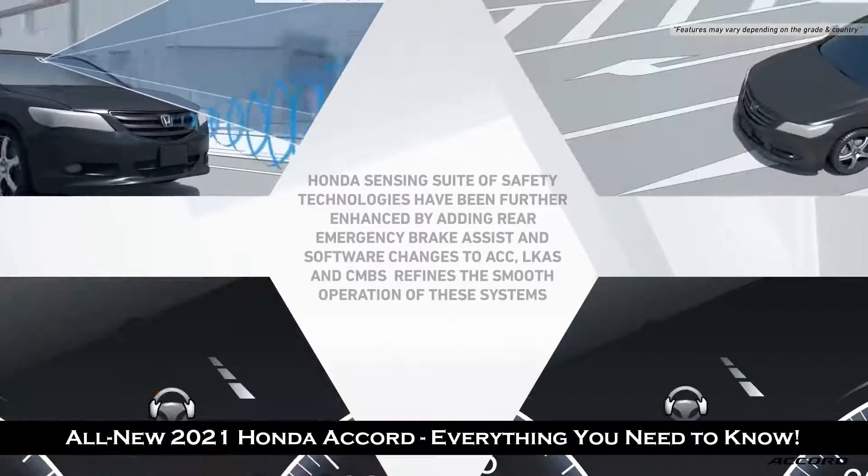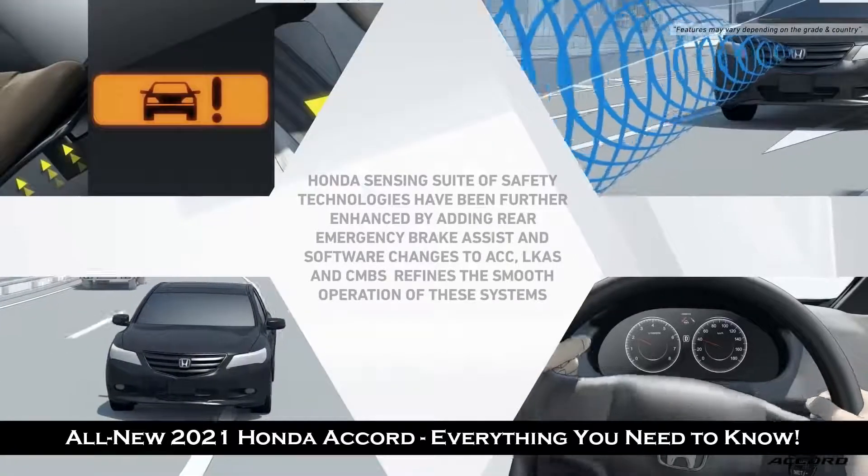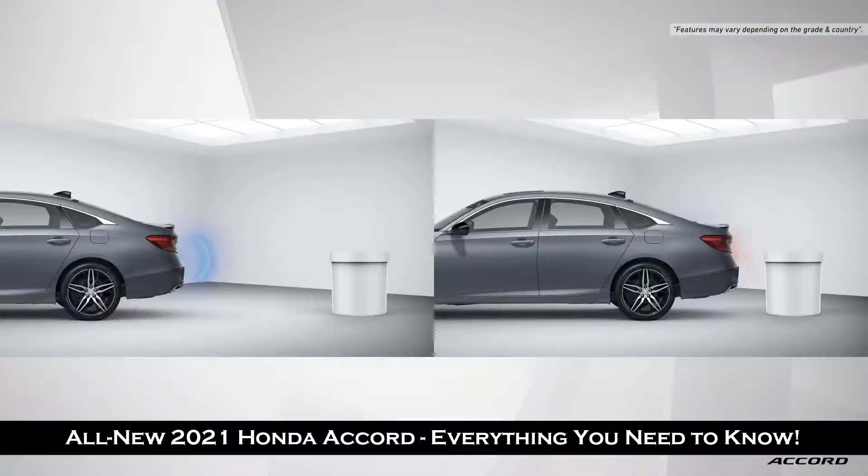For the 2021 Accord, an additional feature has been added to Honda Sensing: a rear auto-emergency braking system. A useful feature when reversing — the system warns the driver and autonomously applies the brakes if the rear sensors detect a collision with an obstacle.